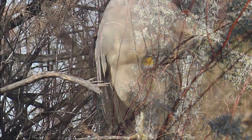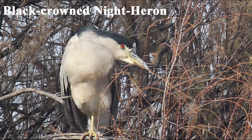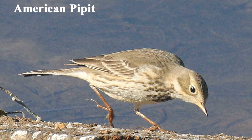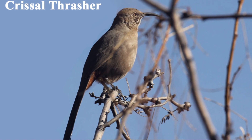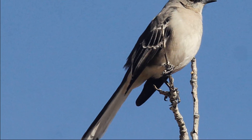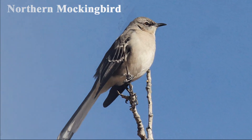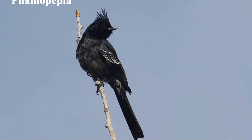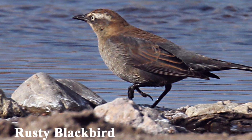Other birds that we have photographed in previous visits to Leesburg Dam include this black-crowned night heron, American Pipit, Curve-billed Thrasher, Northern Mockingbird, Phainopepla, and this out-of-range rusty blackbird.